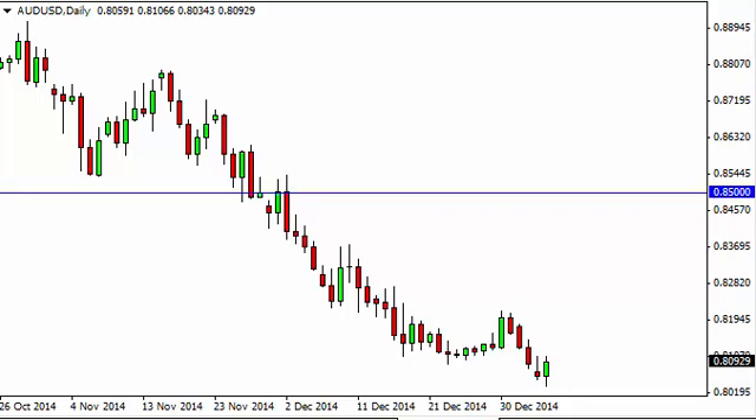Aussie dollar daily forecast, January 6 — FX Empire dot com. The Aussie dollar, as you can see, initially fell on Monday but then turned back around to close near the 0.81 handle.